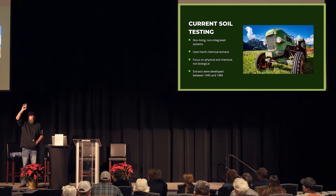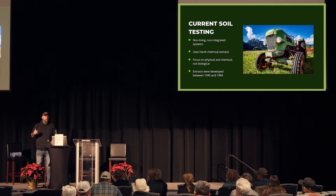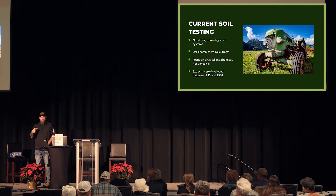So what is current soil testing? It's non-living, non-integrated. The extracts were developed anywhere from 1945 to 1984. The Olsen was developed in 1945, Bray in the 60s, and Dr. Mielek developed the Mielek III in North Carolina around 1984-1985. Our soil testing protocols haven't changed since the rotary dial phone. I go to my tractor and have more intelligence in my pocket than they sent a man to the moon with. Yet we're still using extracts that haven't been updated in almost 60 to 80 years, and basing how much money I spend on fertility off of something that hasn't changed in that time.